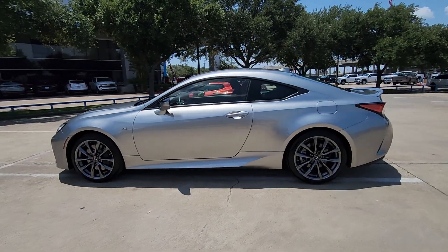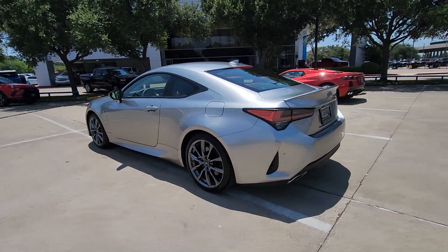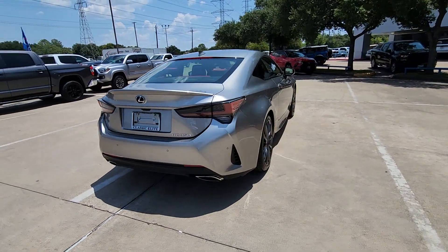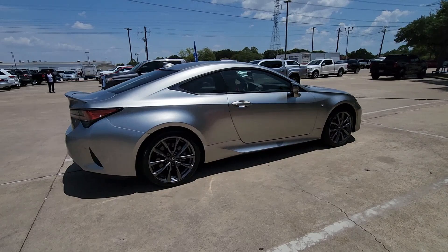Enjoy the view of this 2022 Lexus RC. Enjoy a tour of this sleek Lexus RC, the alluring coupe that offers silky smooth performance, fine craftsmanship, driver assist safety tech, and a penchant for heart-stopping acceleration.